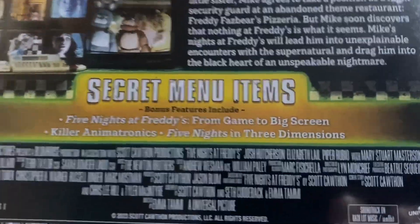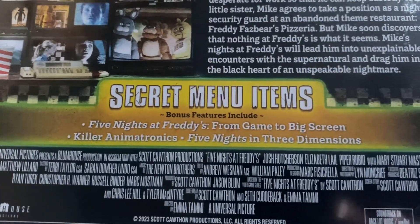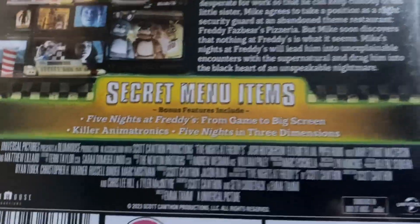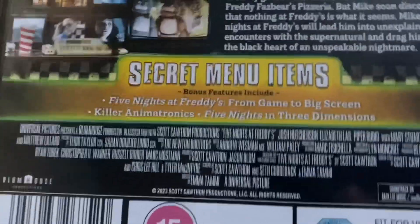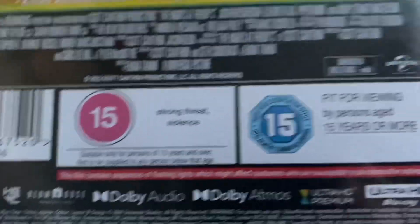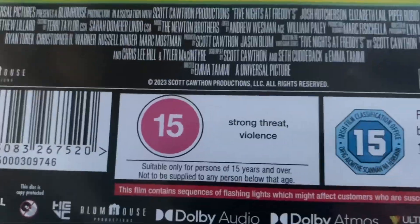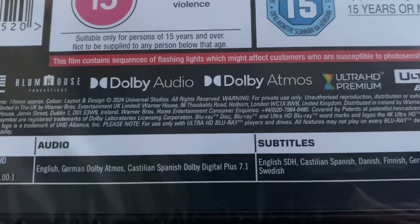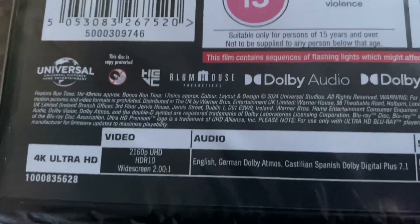Secret menu items. Bonus features include Five Nights at Freddy's: From Game to Big Screen, Killer Animatronics, and Five Nights in Three Dimensions. Really? That's all there is? It's rated 15 in the UK for strong threat and violence. Not much for the Ireland rating. I did hear the rating in the UK was a bit controversial because children play Five Nights at Freddy's. I remember that controversy. It's got Dolby Atmos audio and runs for an hour and 49 minutes.